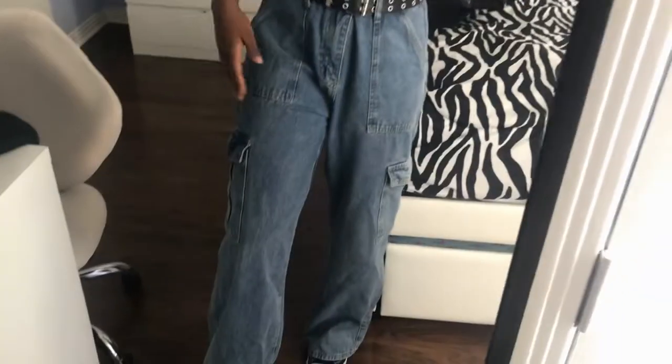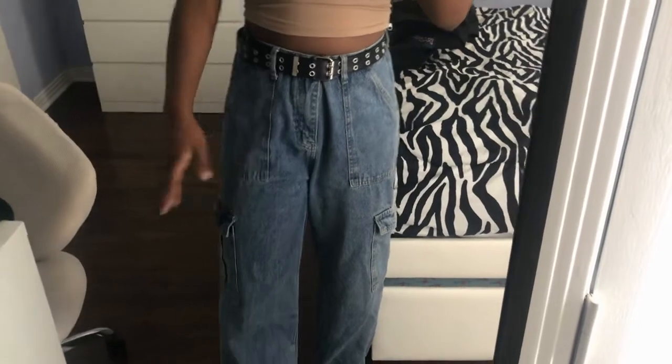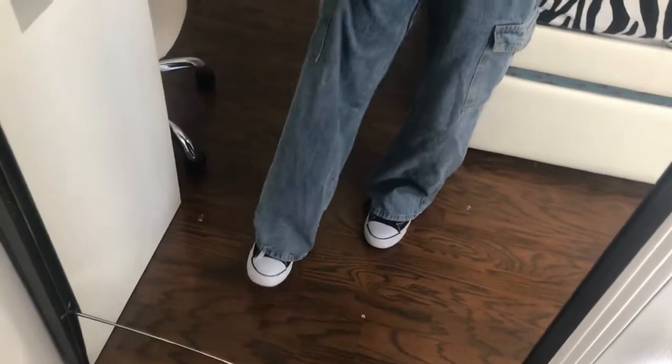Okay guys, it is day two, Tuesday, and I'm running a little bit late so I'm going to show you my outfit really quickly. This brown top is from Amazon. These cargo jeans — I love these cargo jeans so much — are from Shein, and so is the belt I'm wearing with them because they're a little big. For my shoes I'm just wearing my black Converse.